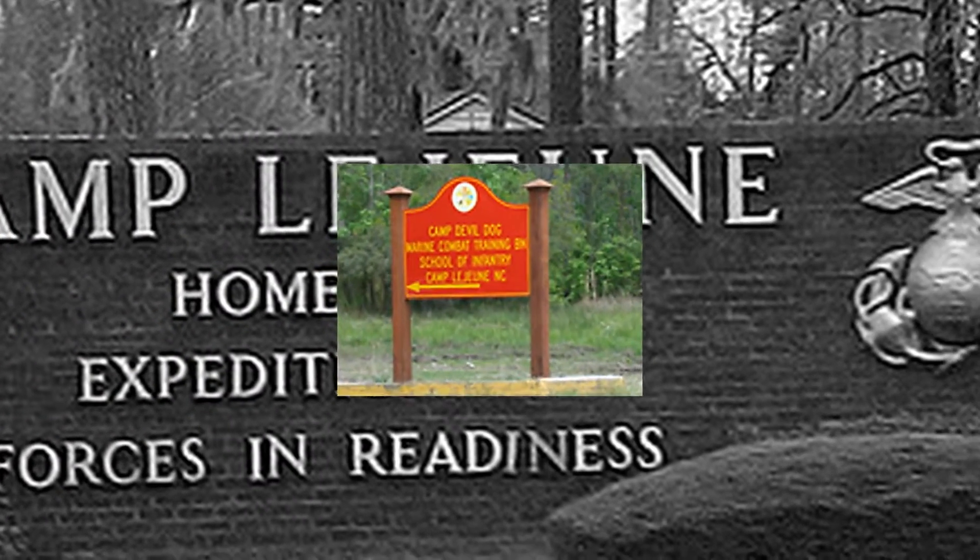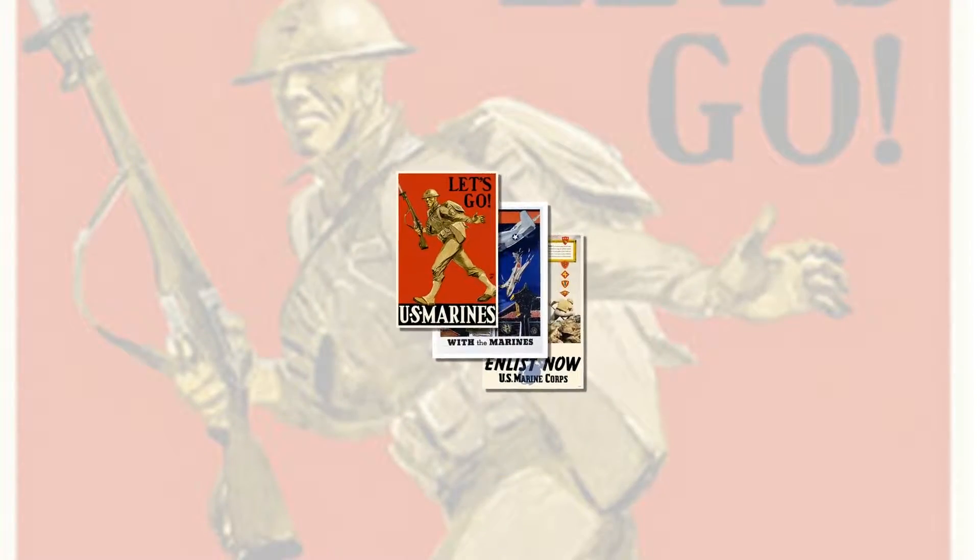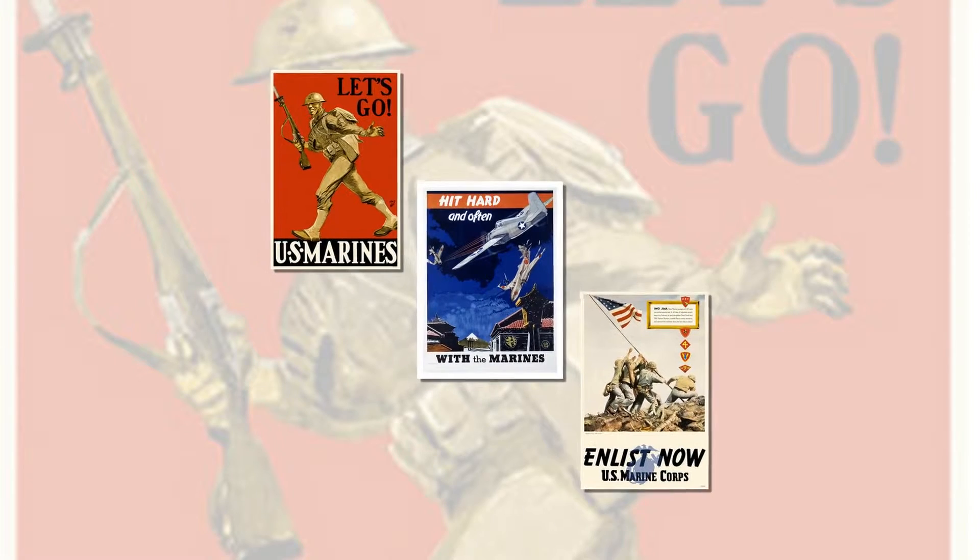Welcome to Camp Devil Dog, the center of marine combat training at the School of Infantry. Since 1941, Camp Lejeune's mission has been to maintain combat-ready units for expeditionary deployment.